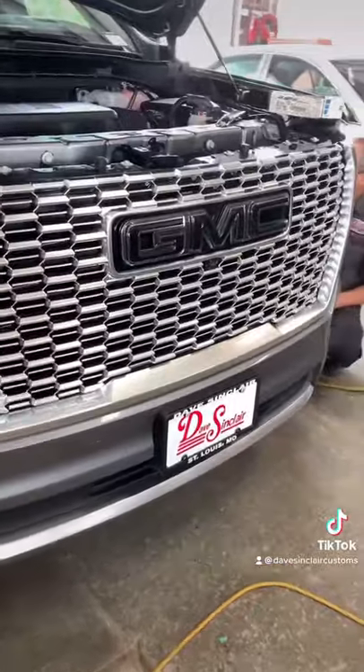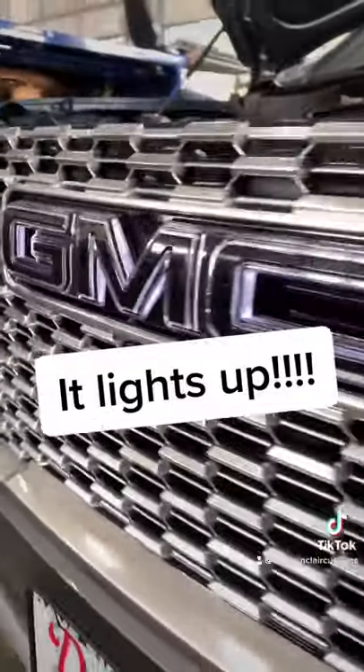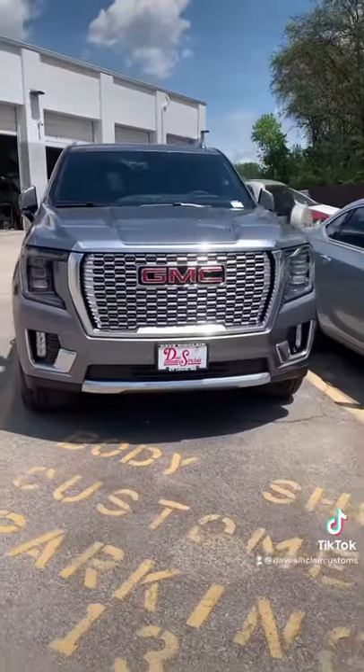Now, this video was taken on Wednesday, so it's going to be a few days before this Yukon is completely finished. But when it is, we will be putting this up on TikTok. So be sure and click the plus sign to stay up to date on all of our content and to see this new vehicle.